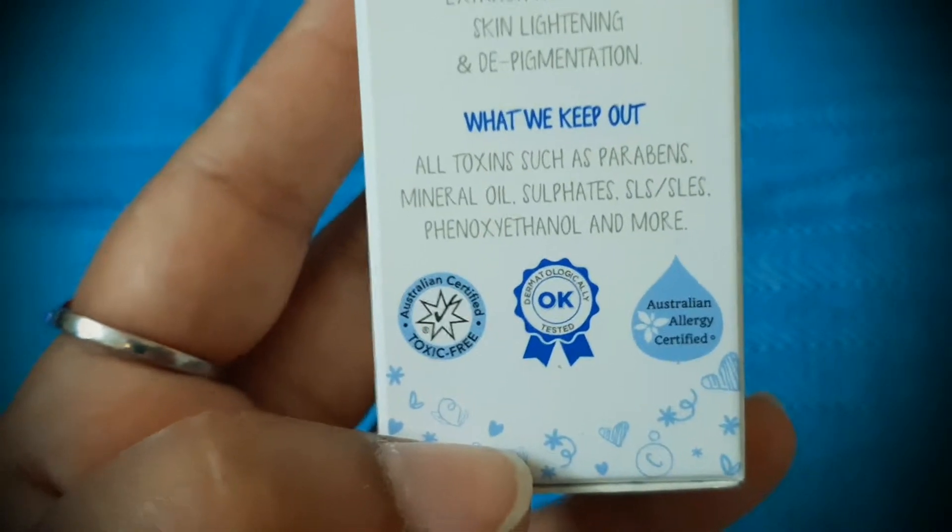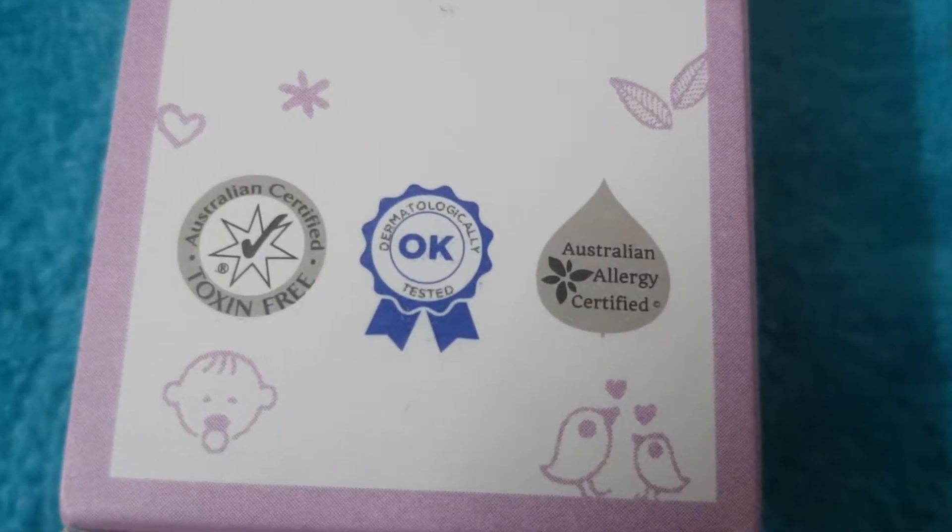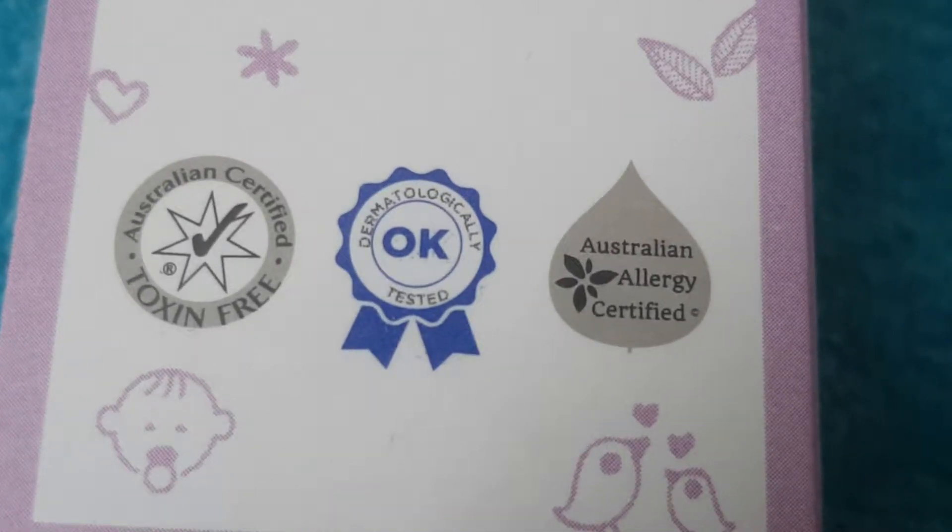Momsko is an Indian brand. They manufacture products for babies and for moms who do not have much time to take care of their skin. They have included all natural ingredients which will take care of your skin without any toxins — all Momsko products are toxin-free. Toxins like parabens, mineral oils, sulfates, SLES, and many other harmful chemicals are out of their products. They include only natural ingredients to do good to your skin without any damage. The Momsko products are clinically and dermatologically tested, and they are certified safe by the Australian certification team.